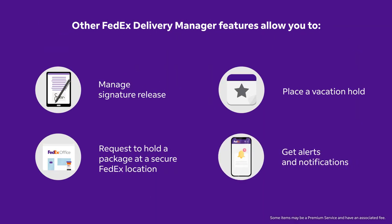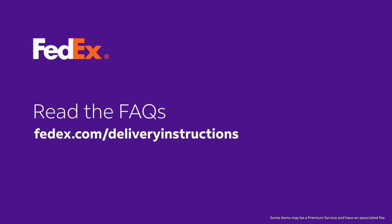Other FedEx Delivery Manager features allow you to make additional adjustments that cannot be managed through delivery instructions. Learn more about FedEx Delivery Manager and delivery instructions at FedEx.com/deliveryinstructions.